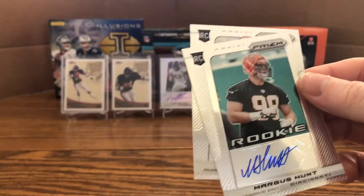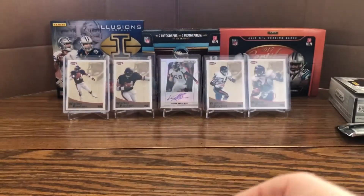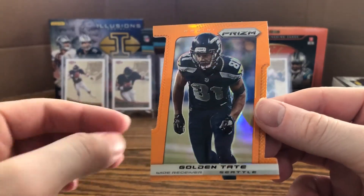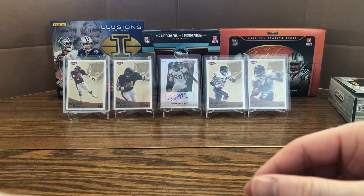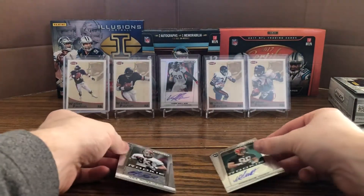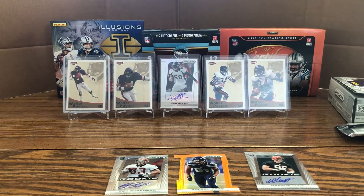Recap: the two autos were Rex Burkhead and Margus Hunt, and we also had the Golden Tate die-cut numbered 36 of 50. These 2013 Prism boxes on eBay will run you about 30 to 35 dollars — a nice little rip with lots of shiny stuff. I thought it was a fun break with lots of packs to open. That's the second episode of Throwback Thursday — if you liked it please leave a like and subscribe, and suggest what you'd want to see for Throwback Thursday next. See you in the next video!